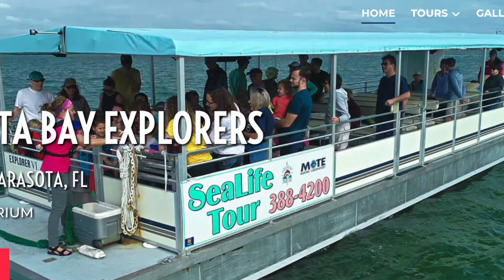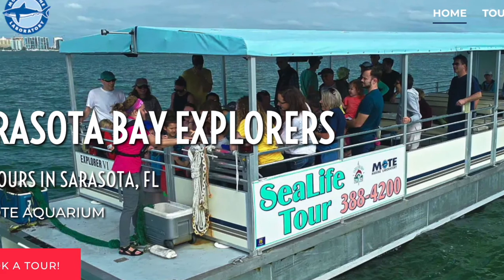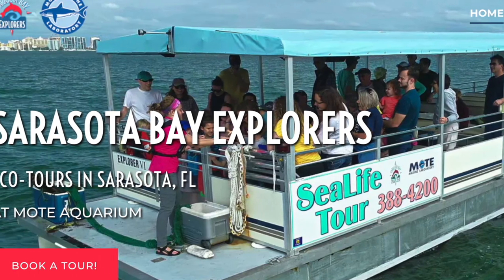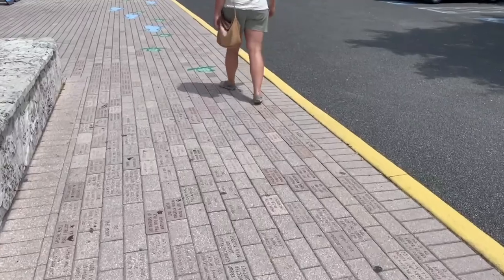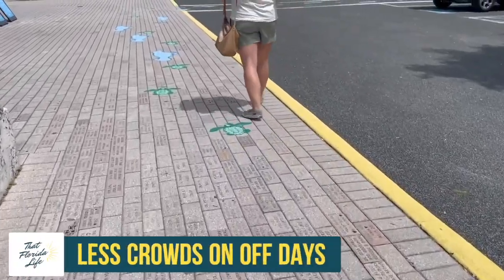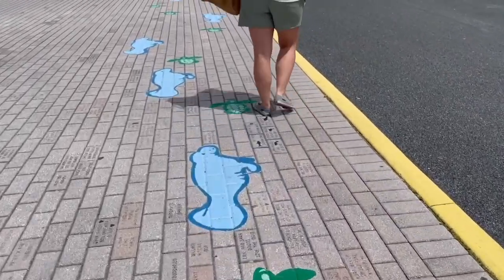The Mote also has special events and exhibits throughout the year, and you can even go on some really cool eco tours out on the water, including the Mote boat and kayaking tours. Weekends and holidays can be a bit more crowded, so if possible, try to go on an off day or during the week if you want to avoid some of the crowds.